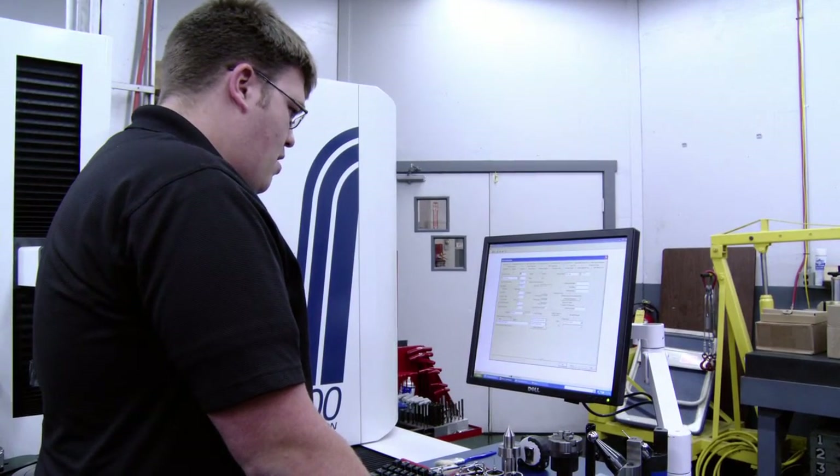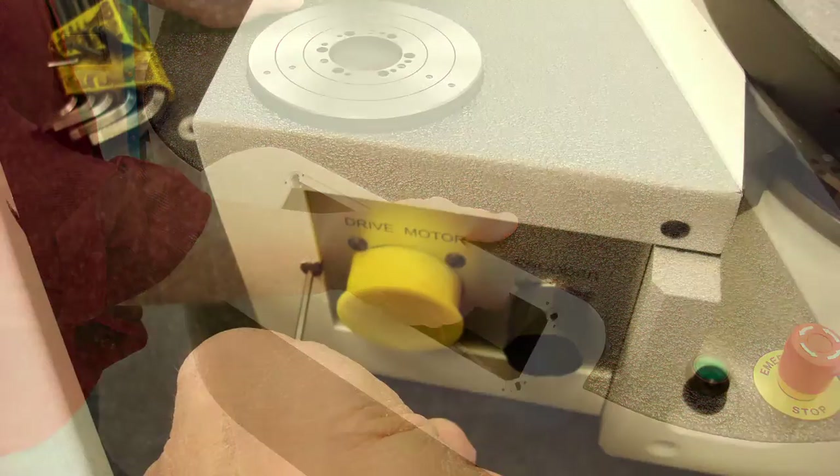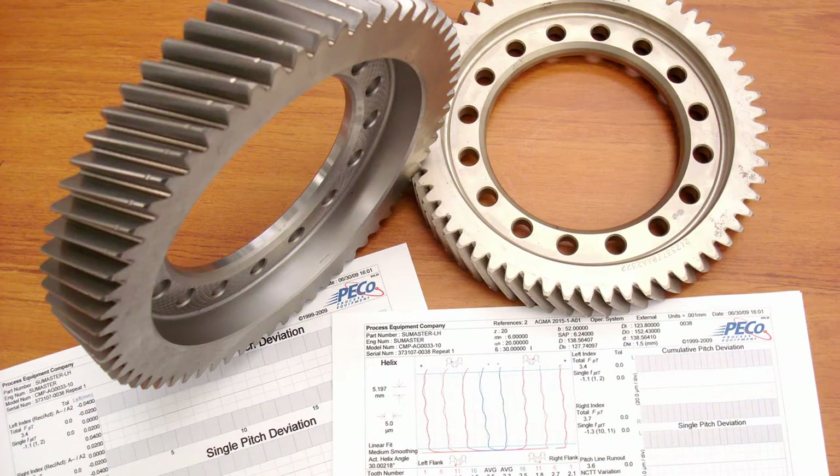From a service standpoint, our mean time between failure is 5.8 years, so we have very little service or downtime with our equipment. We do preventative maintenance and calibration where a customer will have us come in once a year to look at the machine mechanically, re-grease different spots, and then volumetrically remap the machine and apply a calibration sticker for their ISO procedures.